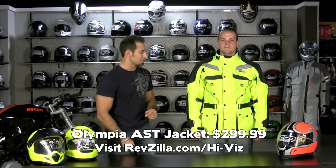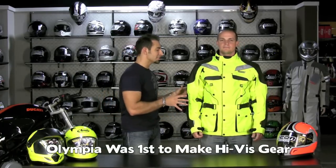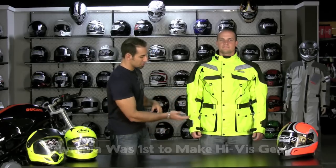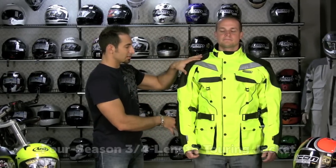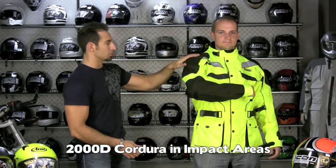Next up in our high-vis gear guide is going to be the Olympia AST jacket at $299, which also comes in a women's version. Remember, Olympia are the guys that pioneered high-vis — they've been doing it the longest. This is a four-season jacket, really beefy construction. Notice the three-quarter touring length, CE-rated armor. You have 2,000 denier Cordura in the impact areas, both elbow and shoulder.